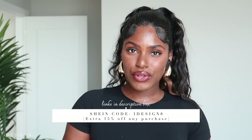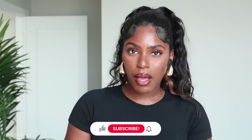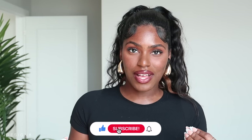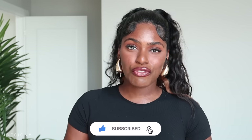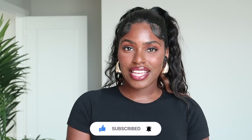If you are new here, hey girl, welcome! Don't forget to subscribe and join the fam — I would love to have you as part of the squad. And if you are returning, hey boo, don't forget to like and comment. Without further ado, let's get straight into the video.